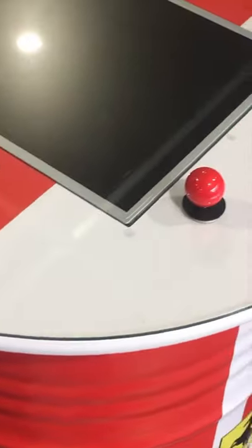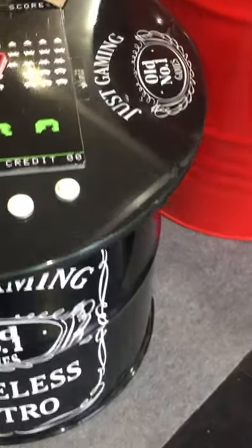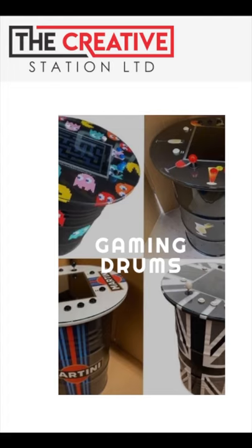You can get them in Jack Daniels designs, Herbie designs, Space Invaders, Pac-Man, but they're not cheap — they're like £1,200. So if you're an MP with a second job, maybe you should get yourself onto the Creative Station website and have a look at them.